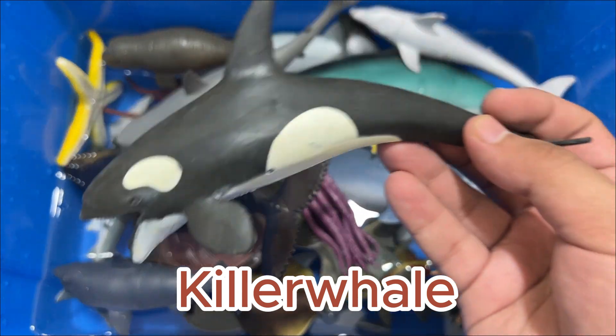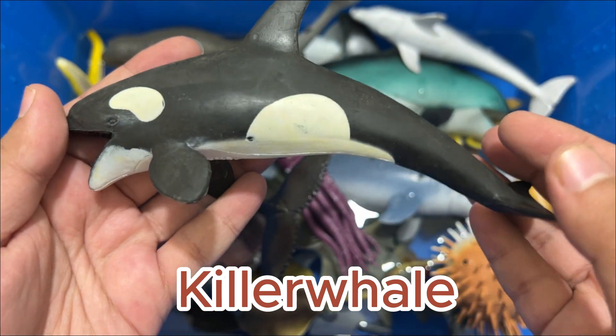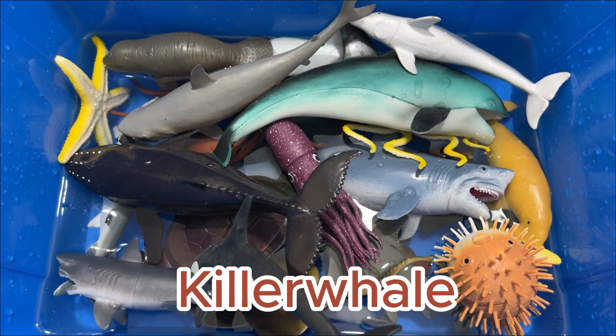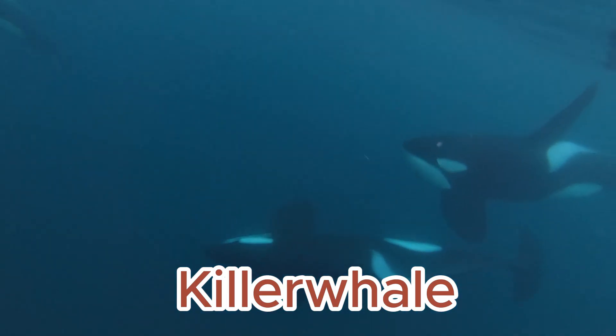Killer whales, also called orcas, are apex predators, meaning they are at the top of their food chain. They feed on fish and squid like other toothed whales do, but will also target seals, seabirds, and even whale species far bigger than themselves.